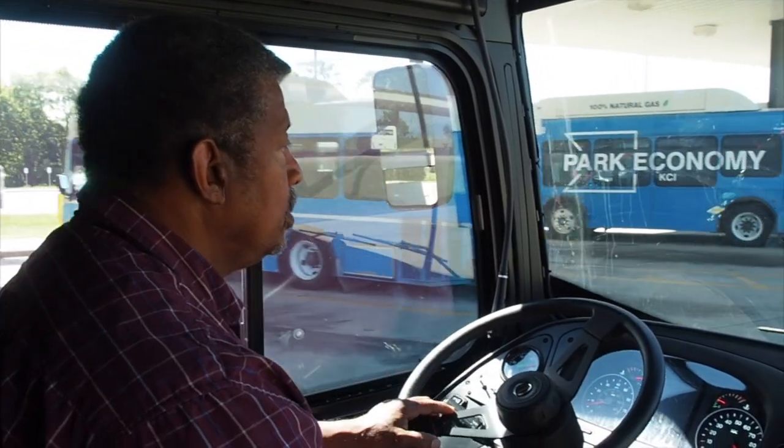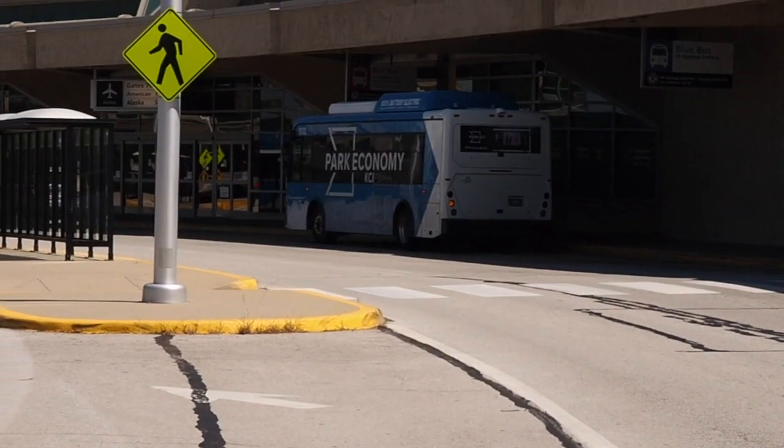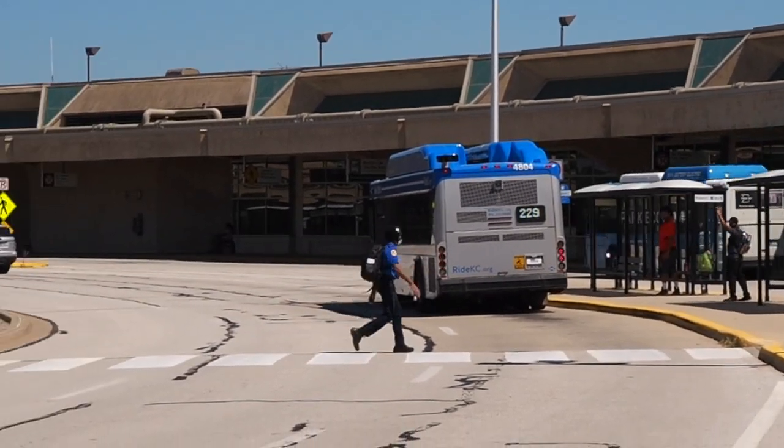The Aviation Department now has a total of seven electric buses to transport passengers. KCI first began adding alternative fuel buses in 1997, which reduced both fuel cost and vehicle emissions.